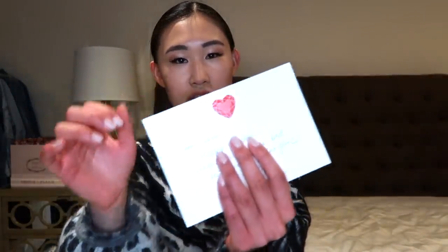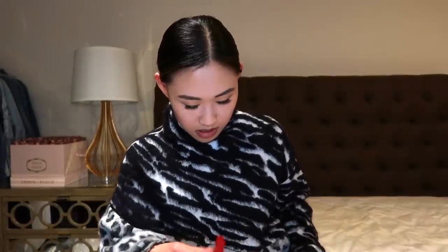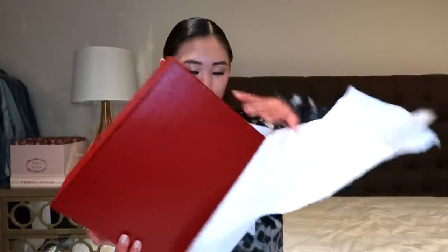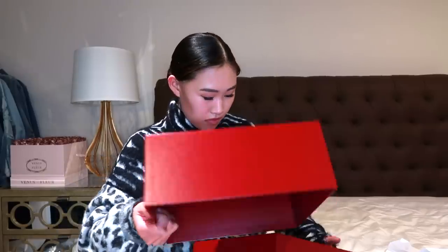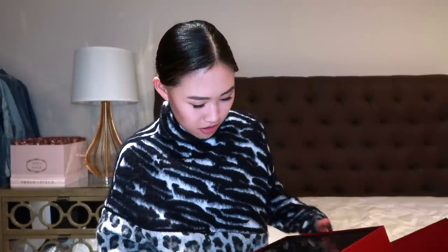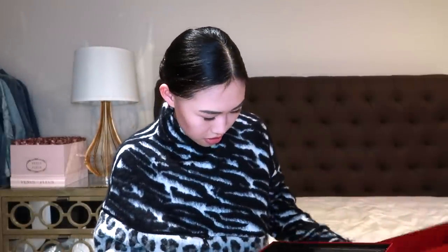The card reads: 'Dear Jamie, happy birthday. Wishing you all the best. Have another fabulous year. My best.' It has a cute little heart on it. Inside is what looks like a giant panther — Cartier is known for the panther, that's their logo — and this is a huge box. I'm not sure what this is.